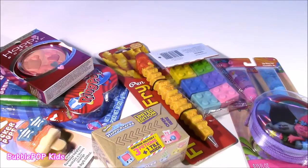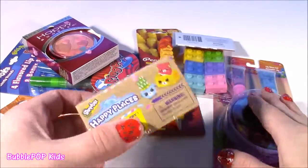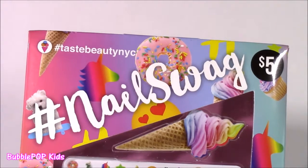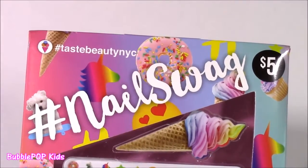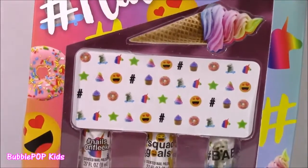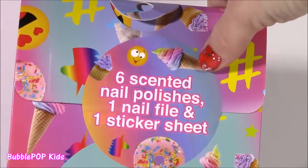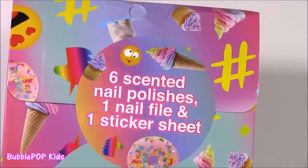After those nail polishes, we're going to open the rest of these little goodies — makeup, school supplies, Shopkins. Let's get to it. Here it is: our first little beauty product, the Nail Swag. Look at this box — it is too cute for words, kind of making me hungry. It's got a frosted doughnut, little cupcakes, ice creams. Included in this box, we get six scented nail polishes, a nail file, and a sticker sheet. Let's open it.